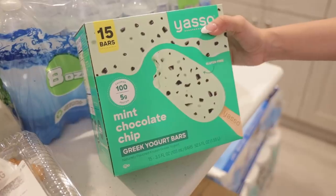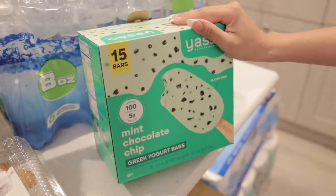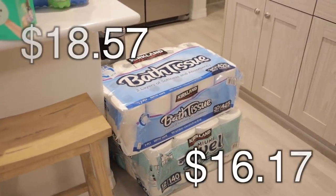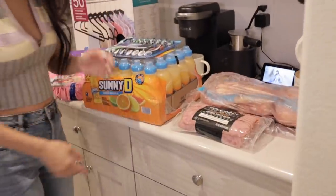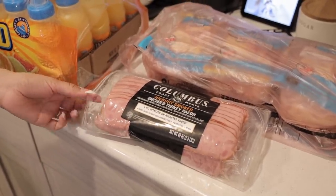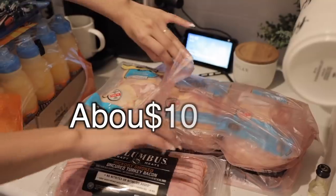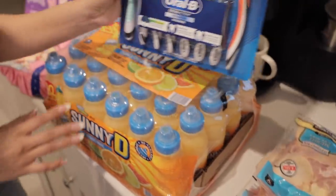We got some mint chocolate chip bars — they're only 100 calories and made with Greek yogurt, which is a plus. I love mint chocolate chip! We also got toilet paper and paper towels — definitely a monthly buy. I love the Costco brand. Turkey bacon too — I take one pack out for the fridge and stick the rest in the freezer. And some chicken thighs since we didn't have any; these are great for dinners.